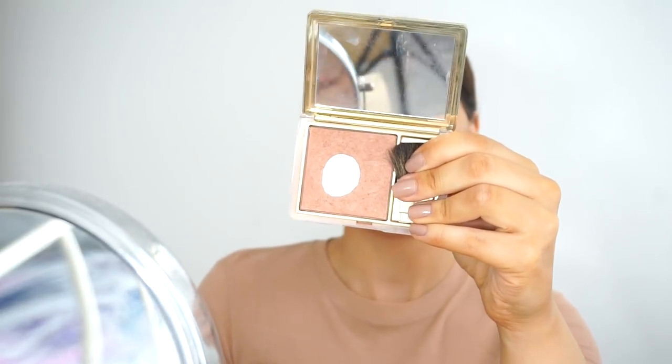Then my all-time favourite blusher - I always use this one. It's the Lovers blush by Estée Lauder. I basically applied it where I applied my contour and a little bit on my cheeks.